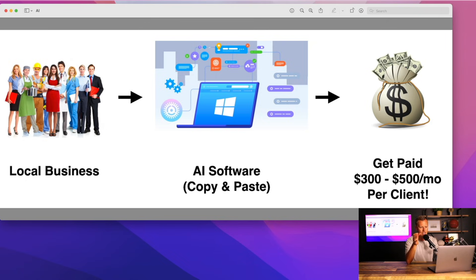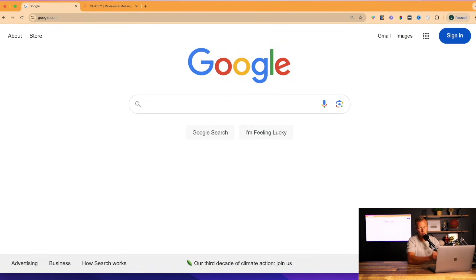If you can click your mouse a few times and copy and paste, you can make this happen — and I'll prove how easy it is right here in this video. For this simple service you can easily charge anywhere from 300 to 500 dollars per month per client, and the best part is you get to keep 100% of the profits — no commission splits. Let me first show you how to find these ideal small local businesses.